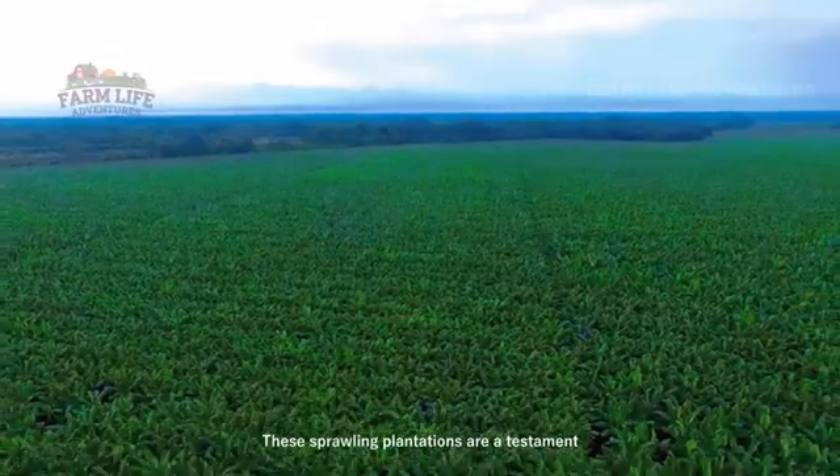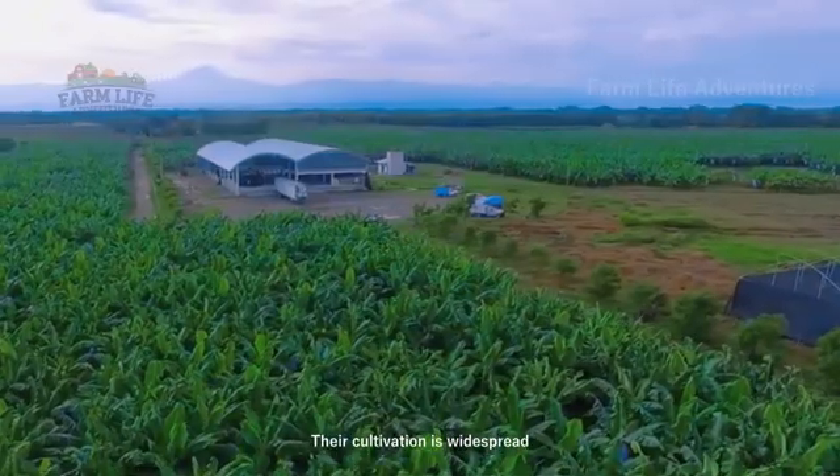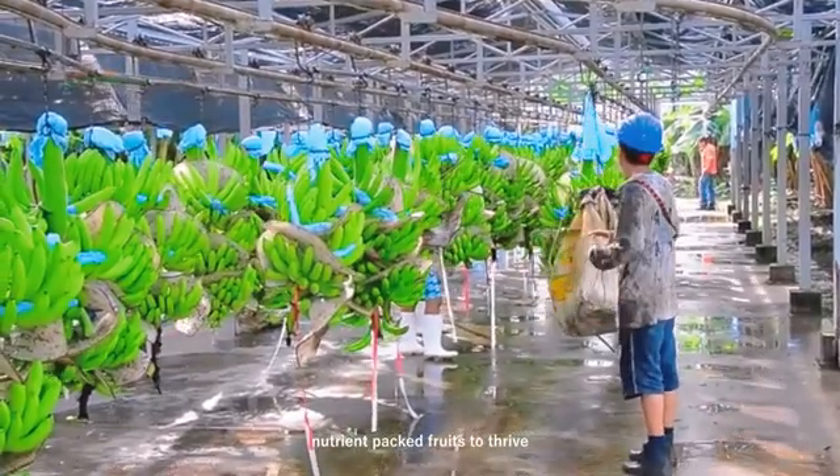These sprawling plantations are a testament to the global demand for bananas. Their cultivation is widespread, with regions rich in tropical climates providing the perfect environment for these nutrient-packed fruits to thrive.